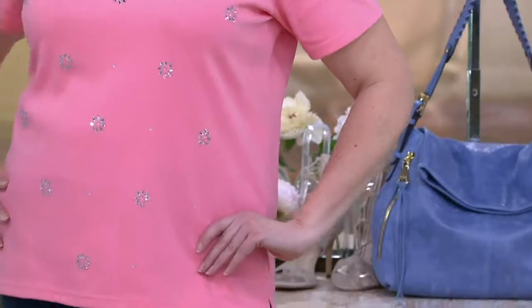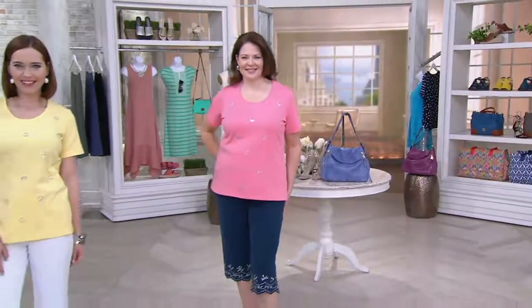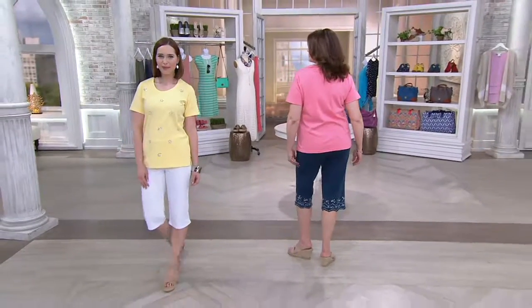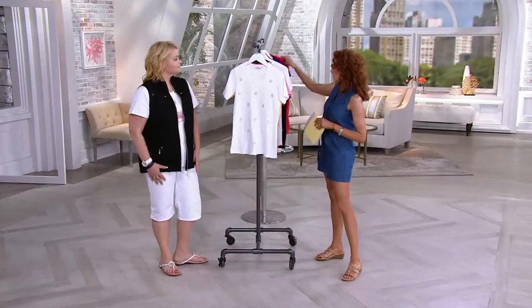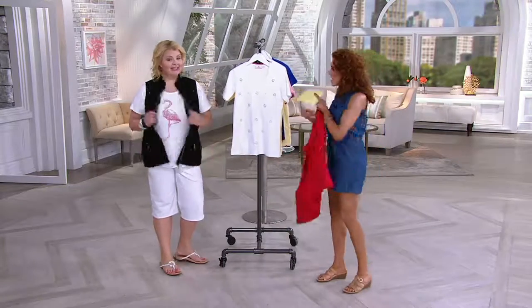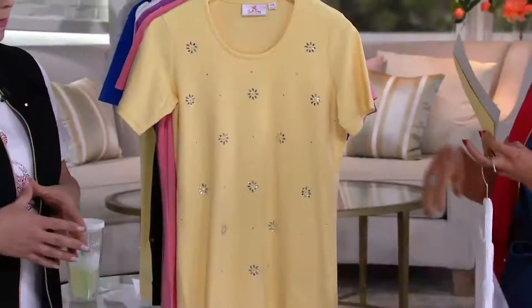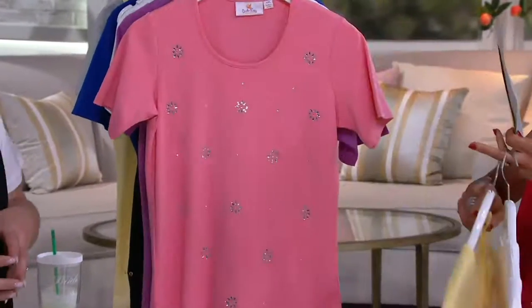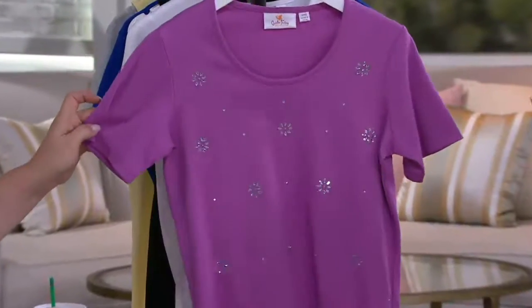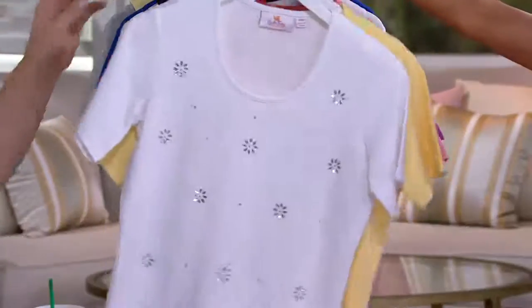When we go through the colors, one of the things that I so appreciate about your team is that you bring us colors that work with other things. Here is your white, this is yellow, soft coral, and then here is your orchid. Isn't that pretty? It's absolutely gorgeous — like my new favorite purple, actually.